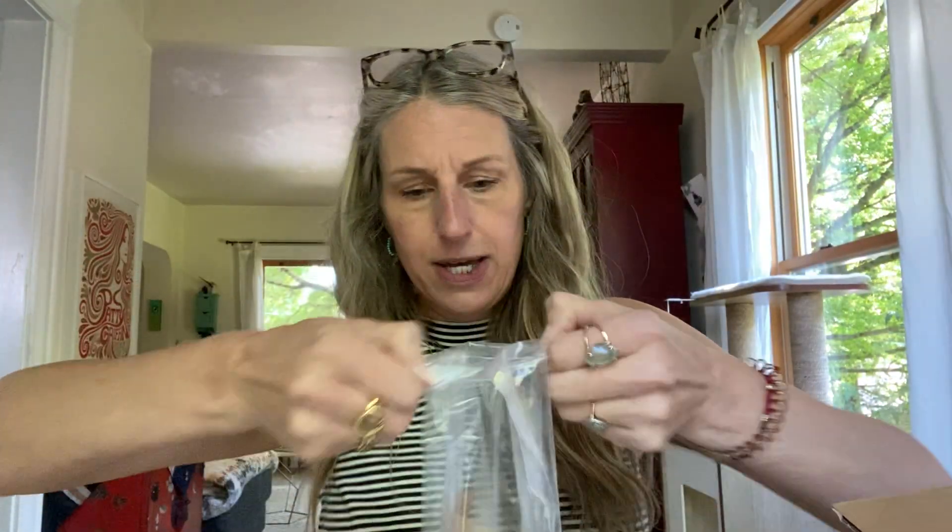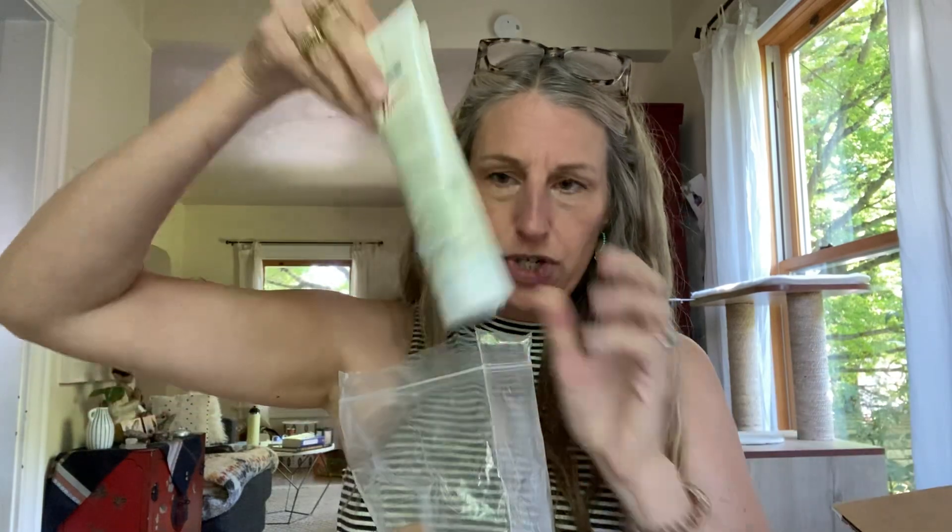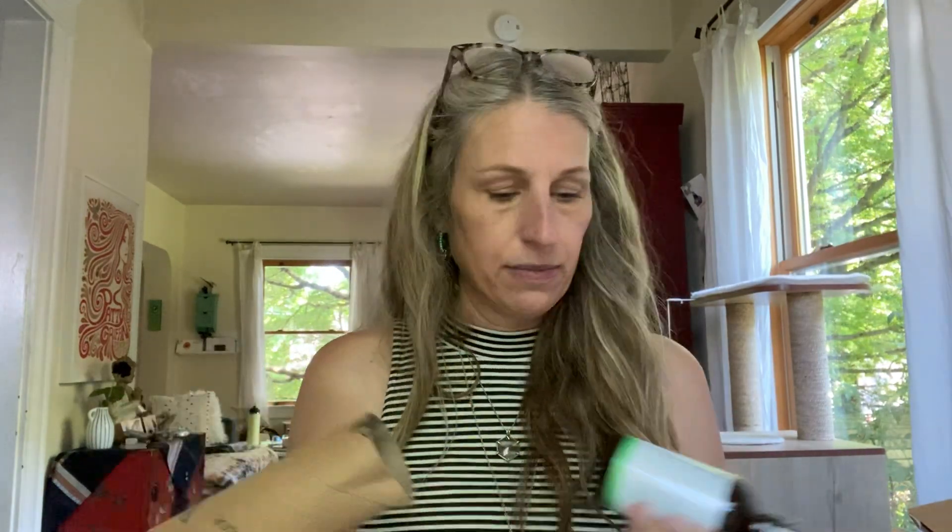If you have not already switched to the amazingness of Thieves Whitening Toothpaste, do it immediately, if not sooner. I have a canker sore right now that's just finally healing, and Thieves Mouthwash — I used to get them all the time. Ever since switching over with the Thieves Mouthwash, Thieves Toothpaste, Ningxia, and Mineral Essence, I don't get them as often as I used to. And I've been really stressed lately, so that's when I get them.